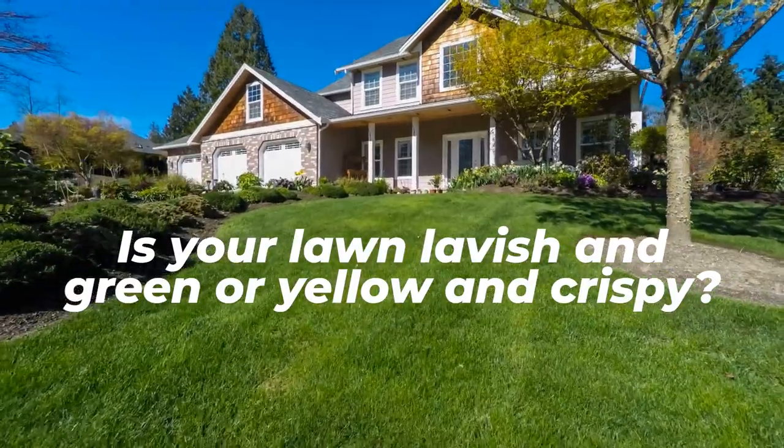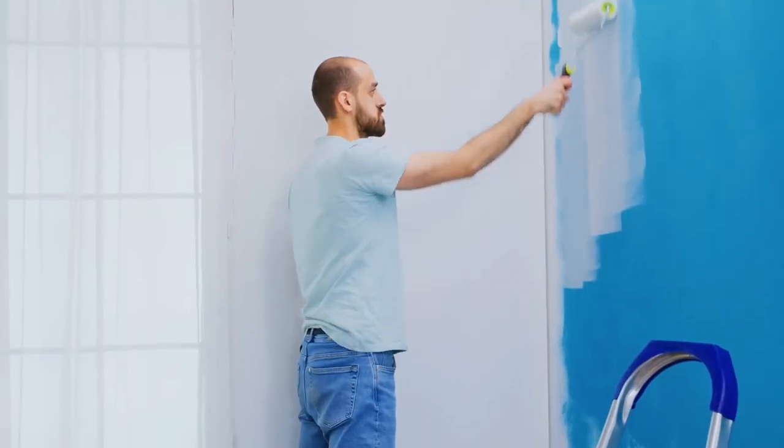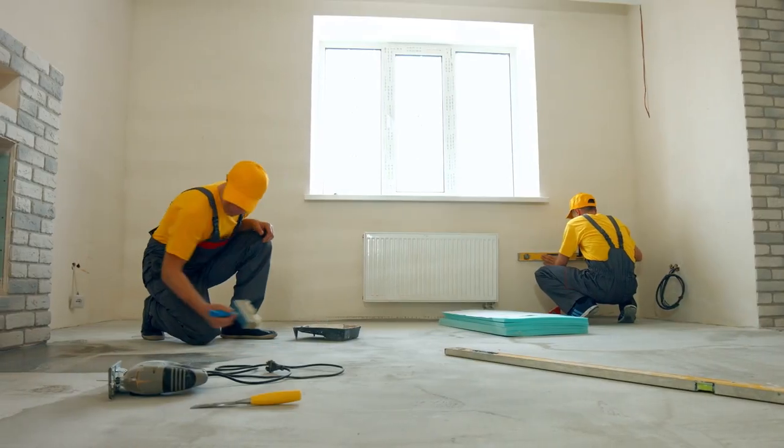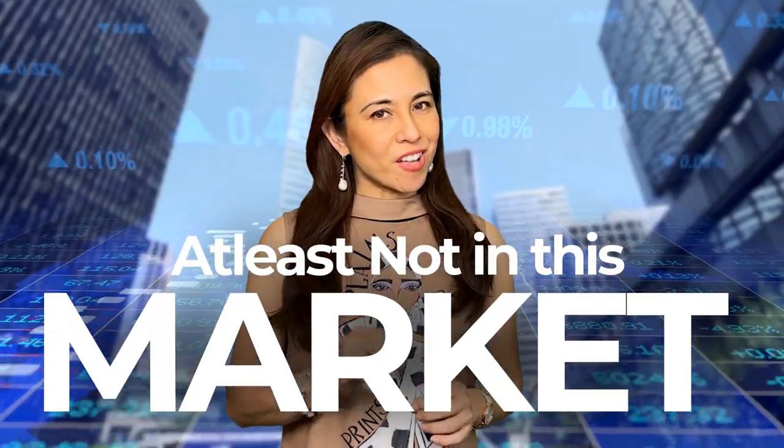Is your lawn lavish and green or yellow and crispy? Yes, these things matter. Are the walls painted in a neutral color? Have you patched holes, painted the front door and trim? Brick red walls with mismatched paint does not qualify as selling for top dollar — at least not in this market.